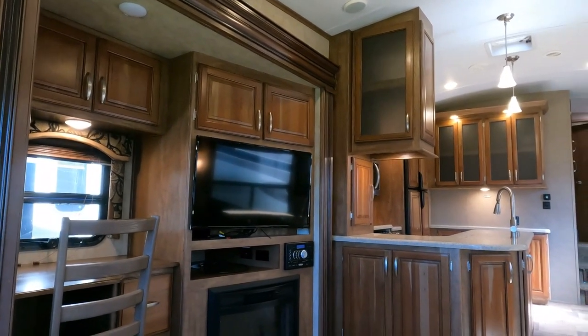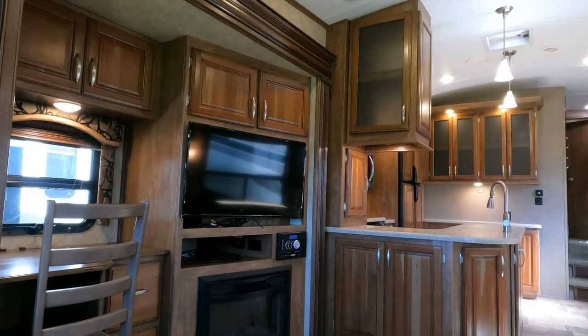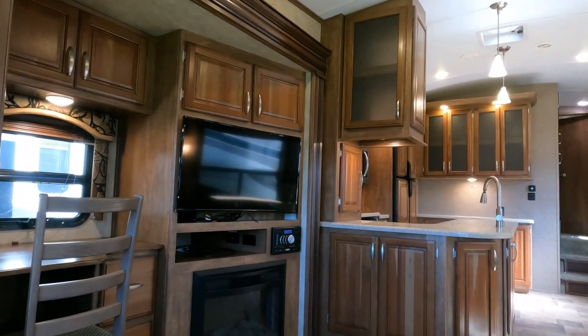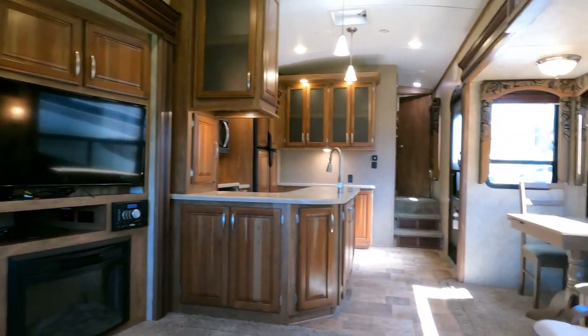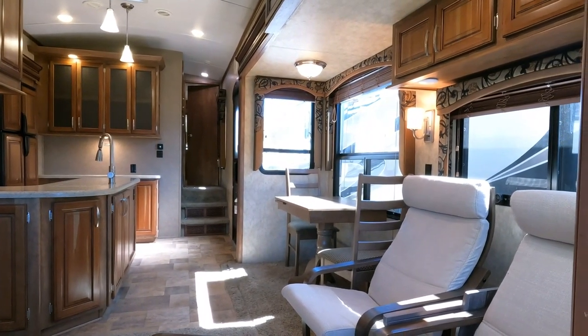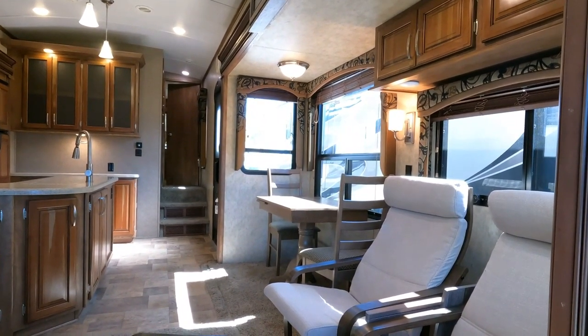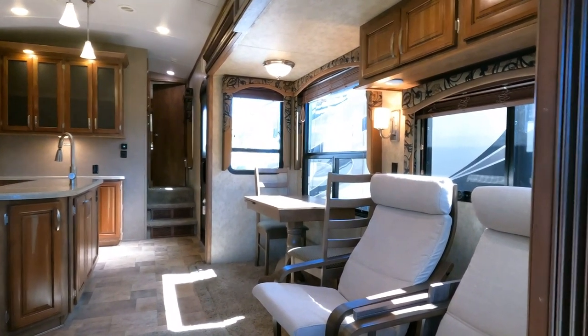Thanks for watching — please smash a thumbs up, comment, share on social media, and hit that subscribe button for RVs Big Bo. You can also like the Facebook page. We also take trade-ins. Look forward to seeing you here in beautiful Ringgold, Georgia. See you soon!